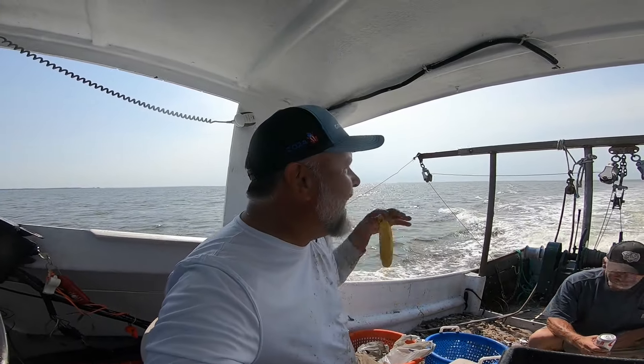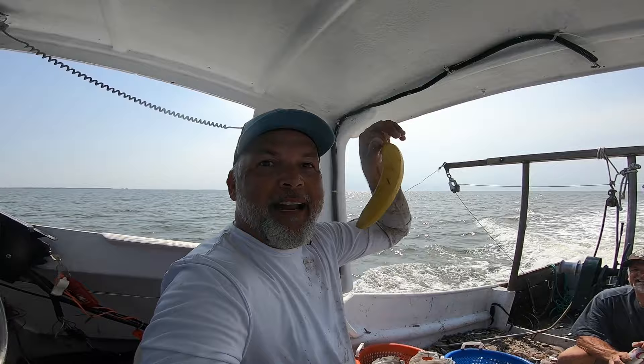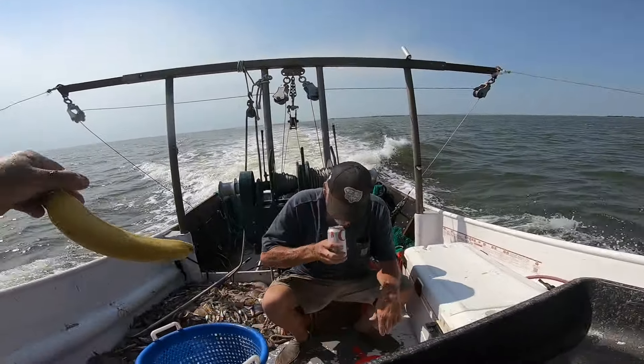Everybody's always said never bring a banana on the boat, but guess what — we got a banana on the boat! We've been lied to all this time. The banana is good luck, the banana is good luck!